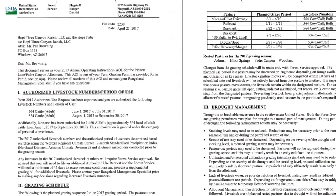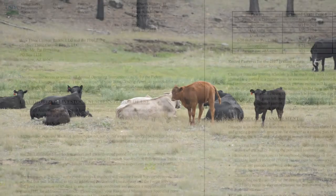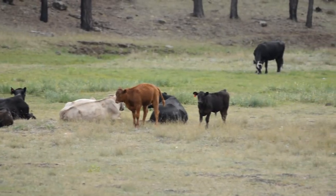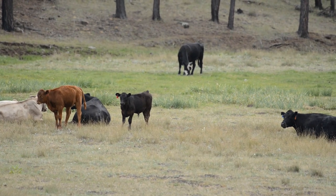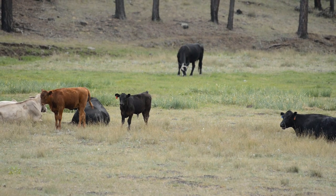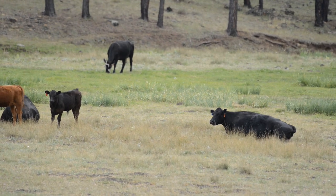Tiered off of that are the annual operating instructions, also known as the AOIs, and those are done annually with the producer. That is when we determine how many head of livestock can actually be run that particular year. You might be permitted to run a thousand head of cattle, but maybe you had a drought winter, didn't get a lot of snow, or a fire went through the allotment and you don't have the forage availability — so you're going to have to back those numbers off.